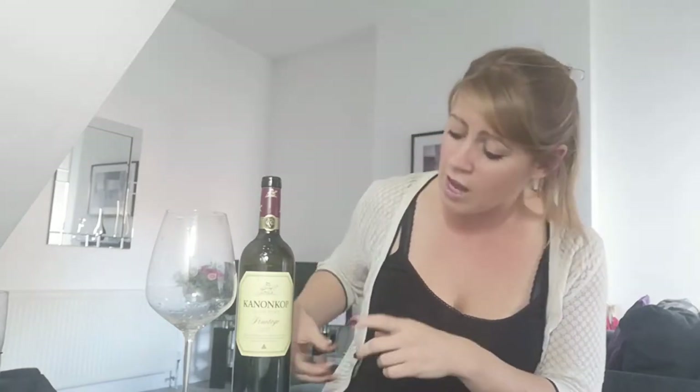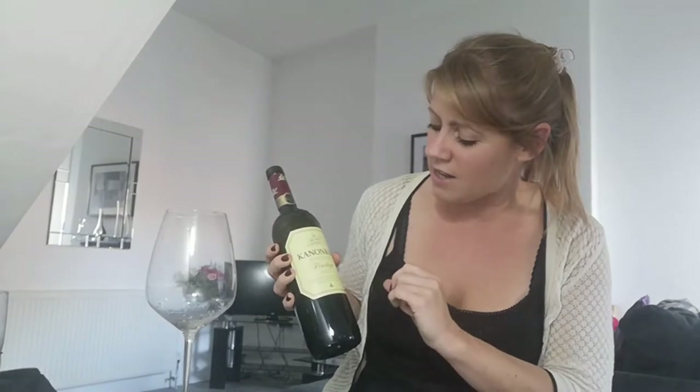So this Kanonkop 2017 — well, I think we should try it and you can know a little bit more about it. 18 months in the finest grain French oak, 75% brand new — that is a lot of new oak — and apparently the rest is second use oak, so that means the barrel was only used one time, so it's still going to have a lot of that toastiness. So this is a really strong, intense style of Pinotage. Oh, there's a lot of fruit. Actually, it's a really nice balance of red fruit and black fruit.